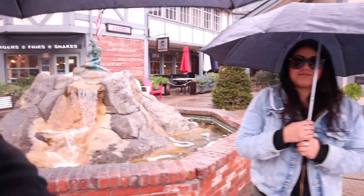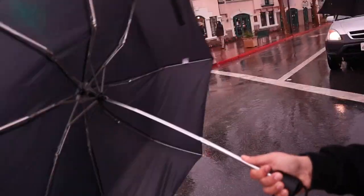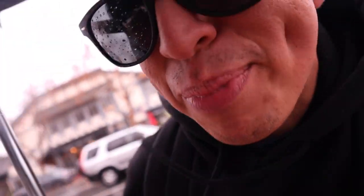It started to rain here, so now we had to buy umbrellas. It's raining and there's Ariel. We're going to the other places so you guys can see the other things to do here in Solvang. It kind of sucks that it's raining, but overall it's still a very nice place to visit. This is what happens when you have cheap umbrellas.